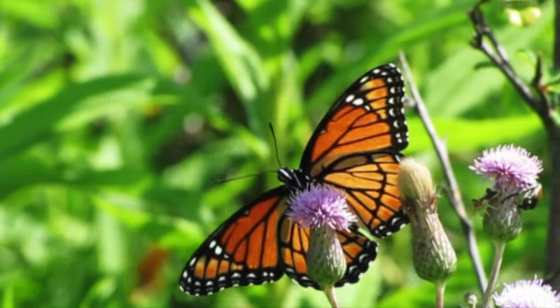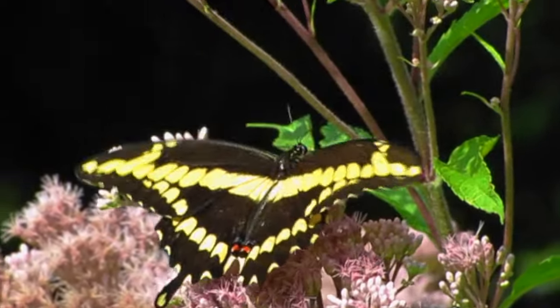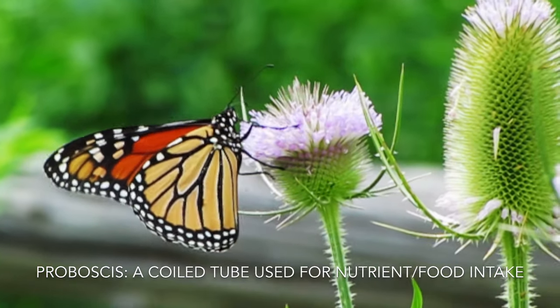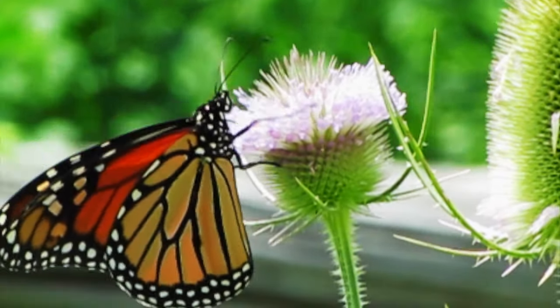Butterfly wings may have taken the limelight for their beautiful colors and patterns in flight, but the proboscis is also a marvelous component to the butterfly. The proboscis is a coiled tube found on butterflies that is used for feeding and the uptake of nutrients and minerals. You could say it's a drinking straw permanently attached to its face.